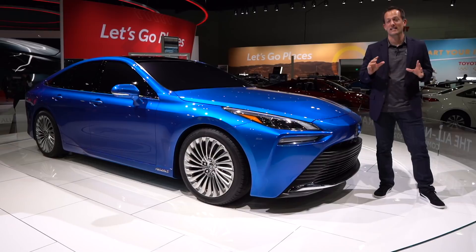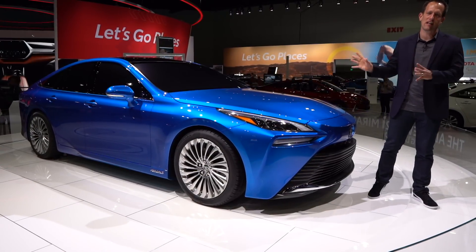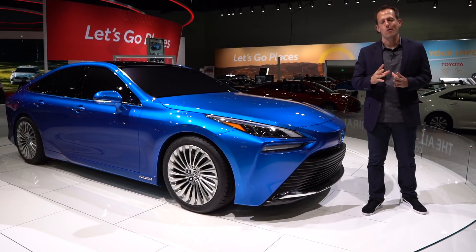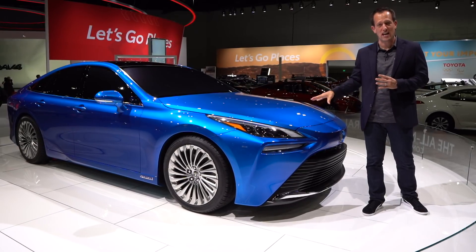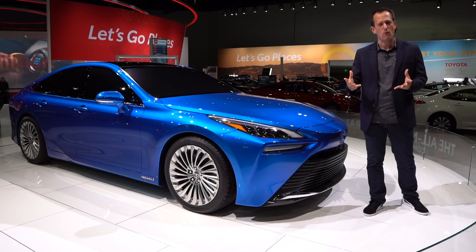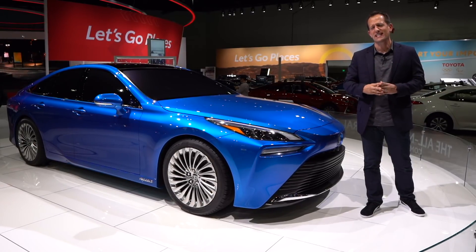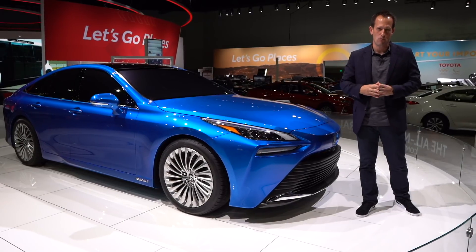Hey guys, what's up? It's Joe Rady from Rady's Rides. I'm at the 2019 LA Auto Show and of course there's a lot of excitement around this car — the all-new upcoming 2021 Toyota Mirai. That word means 'future,' and when the first generation came out it really was mind-blowing — a hydrogen-powered car. Toyota is going in a different direction, especially here where there's a lot of talk about EV and electricity.